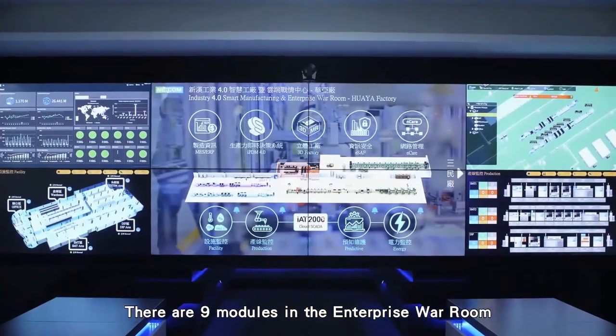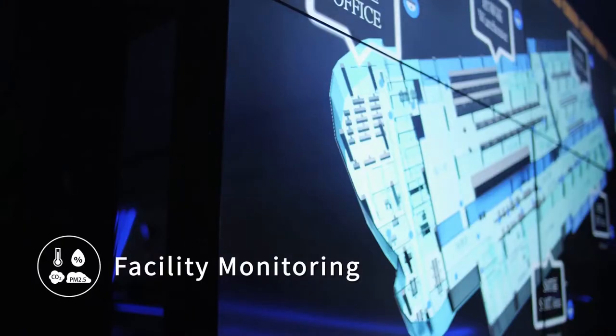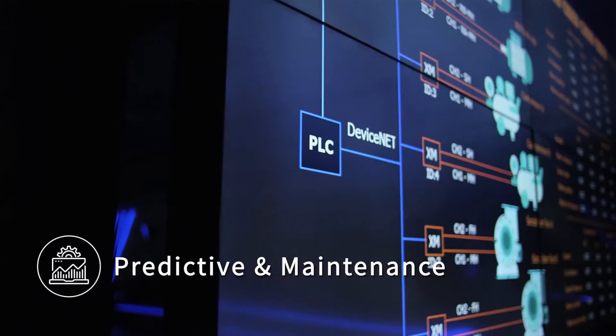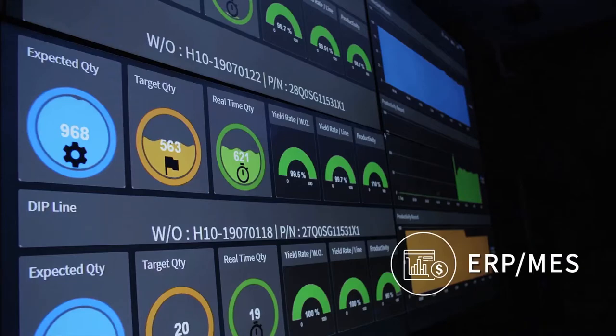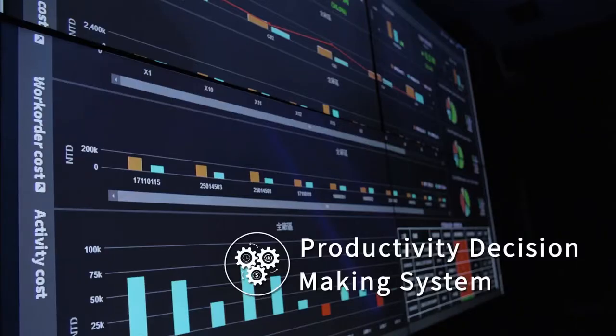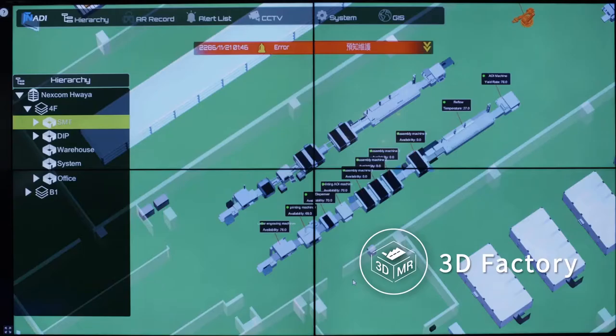There are nine modules in the Enterprise Wallroom: facility monitoring, predictive maintenance, production line monitoring, energy management, ERP and MES, productivity decision making system, mesh Wi-Fi, cyber security, and 3D factory.